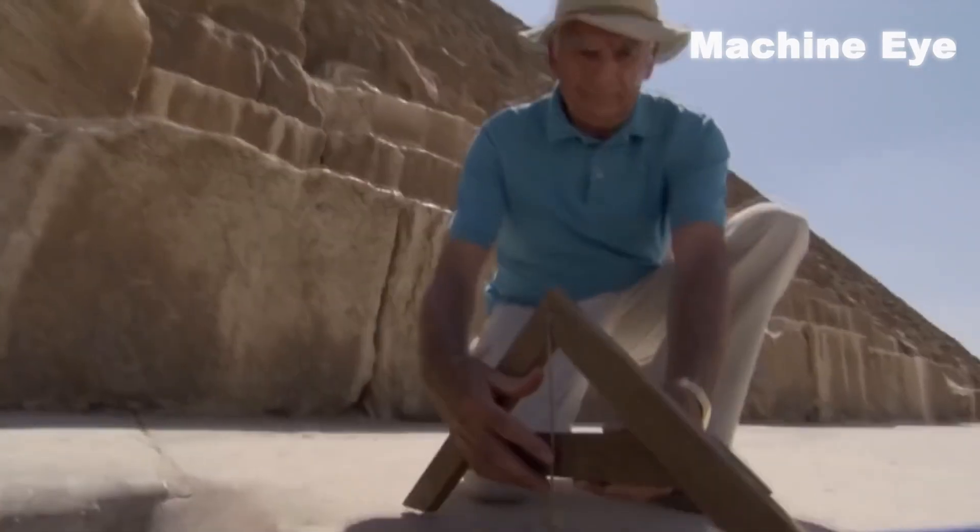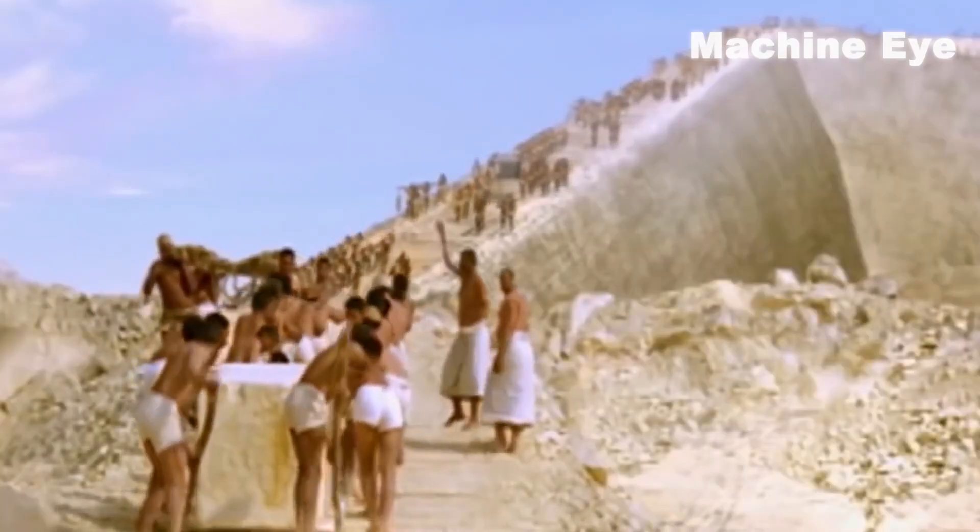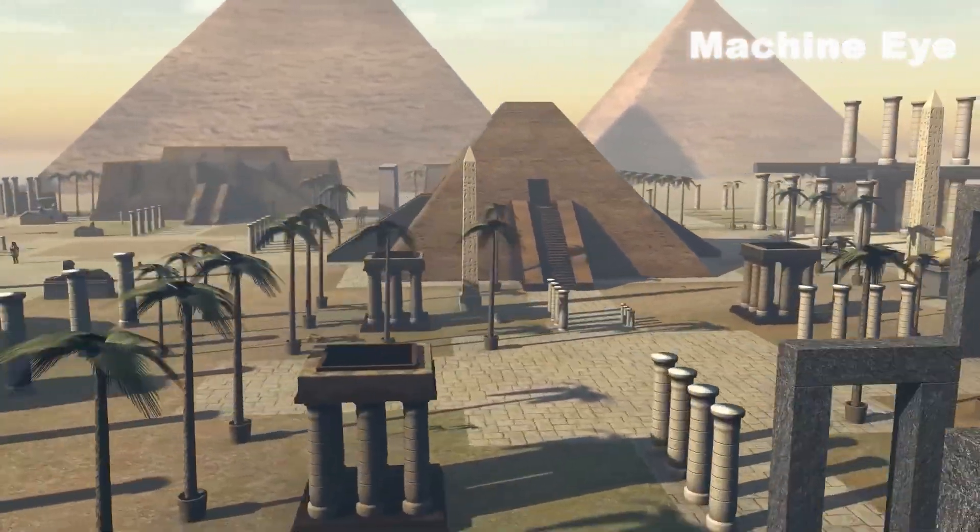These scientists have been exploring the construction process of the pyramid. How could people thousands of years ago build such a magnificent structure without advanced technology and tools?